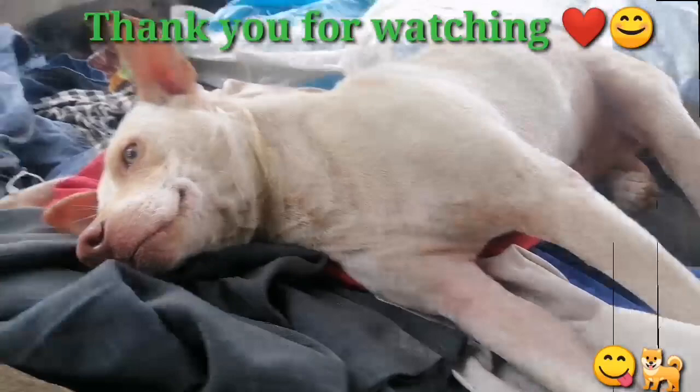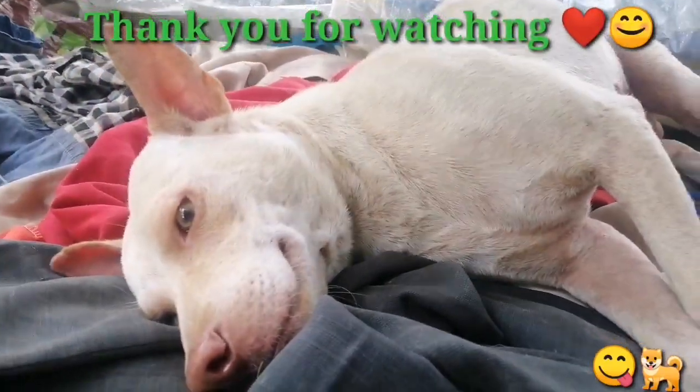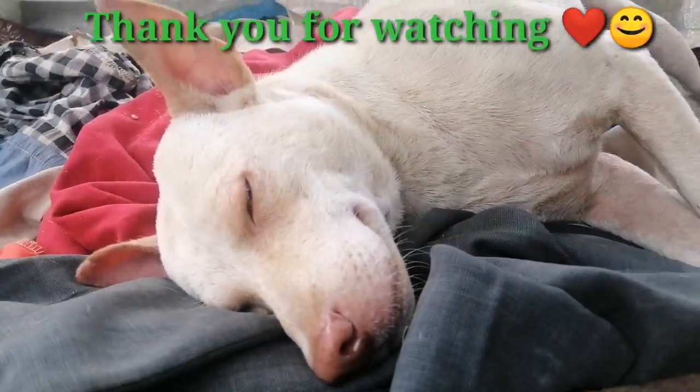It's Maki's sleeping time. Time to sleep for this good boy, Maki.